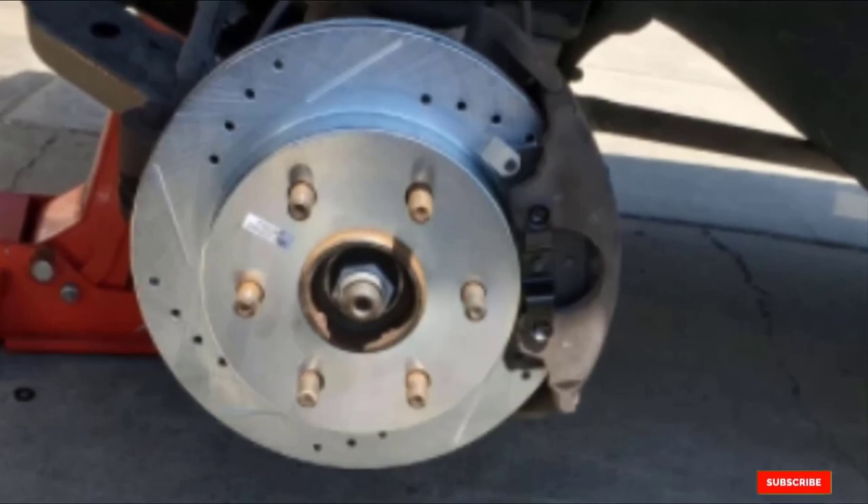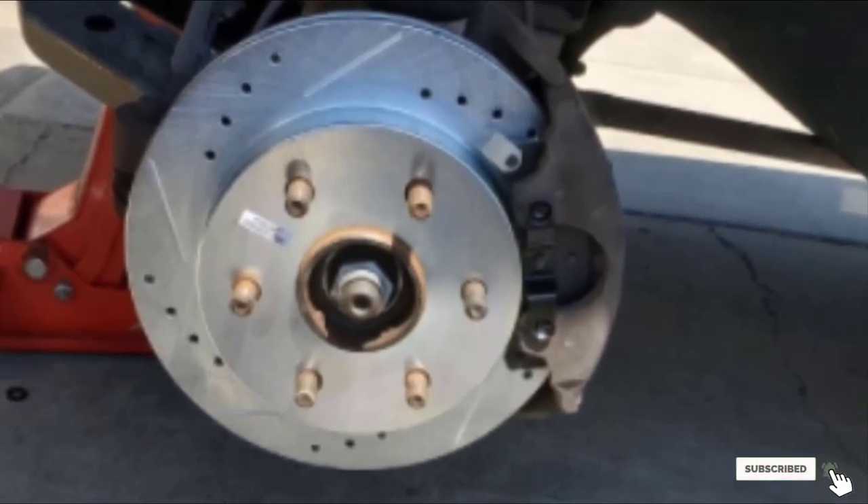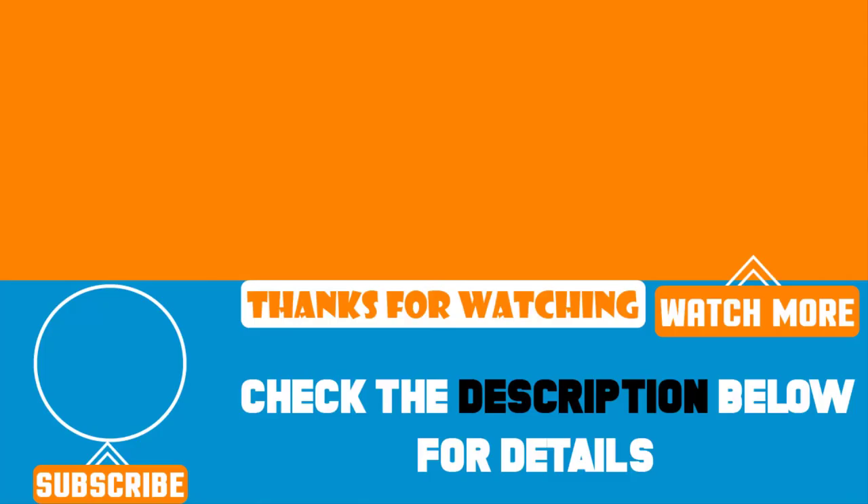That's all for today! We upload product review videos every single day, so don't forget to subscribe and hit the bell button for upcoming video notifications!